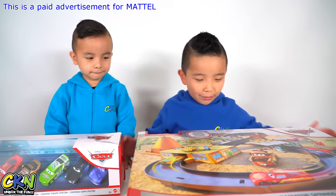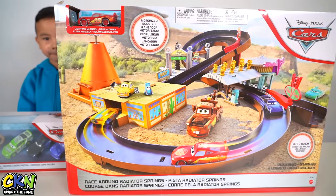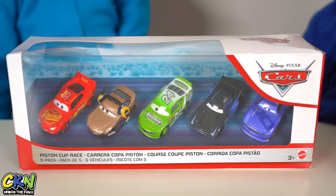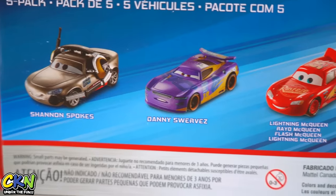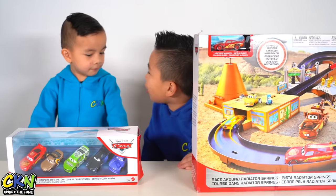Today we're going to play with this Disney Cars race around Radiator Springs, and it comes with Lightning McQueen. These five packs are sold separately and are available at Walmart and Walmart.com only.